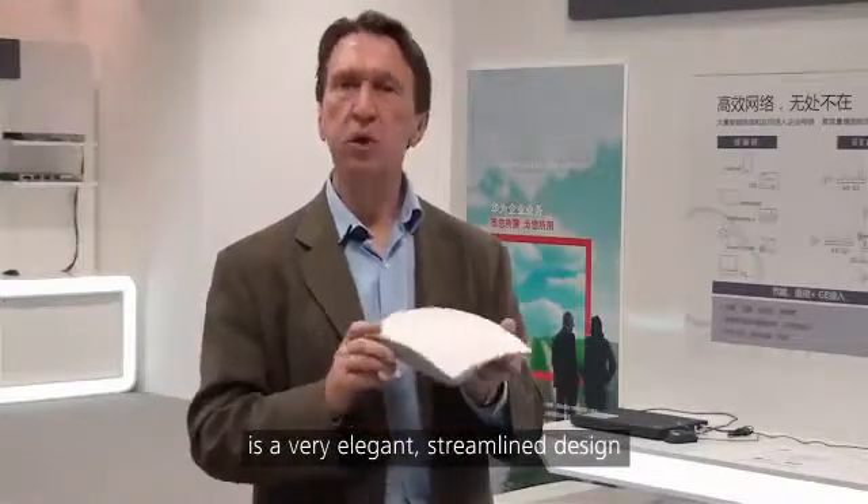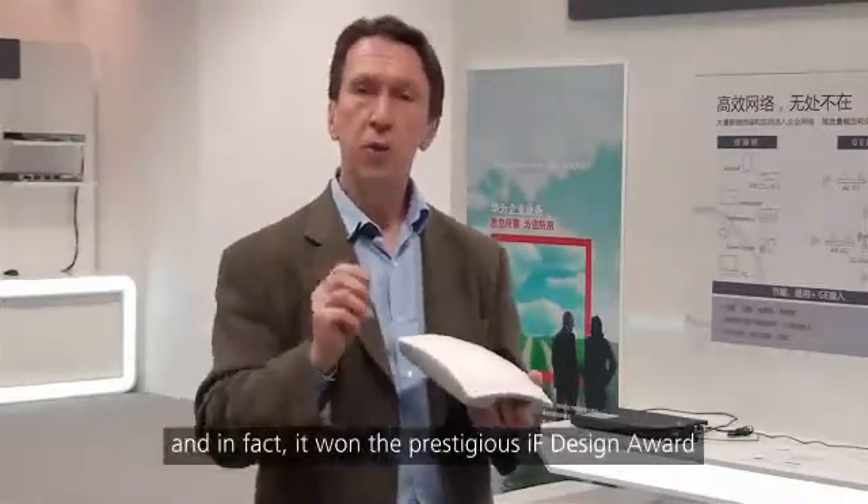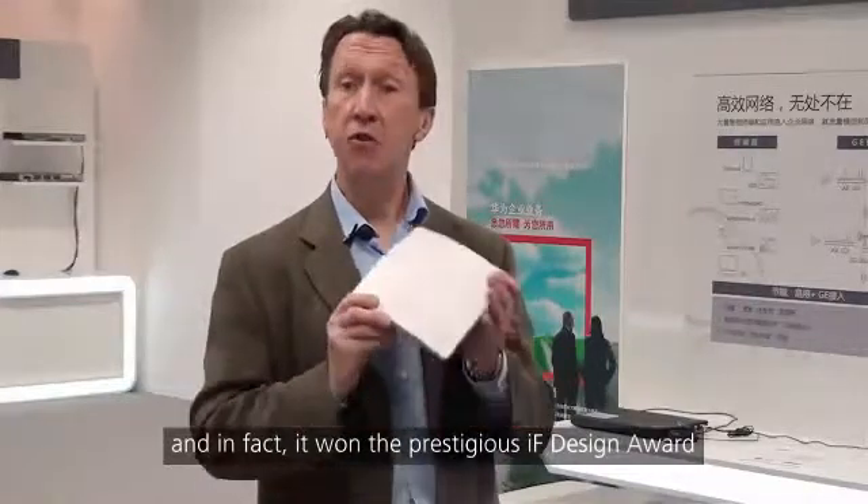As you can see, it's a very elegant, streamlined design, and in fact it won the prestigious IF Design Award.